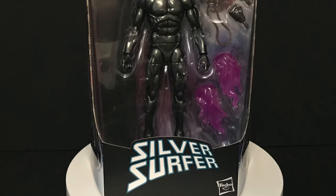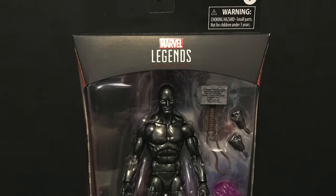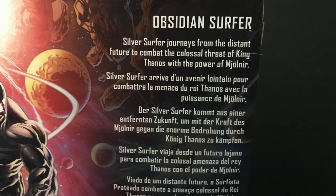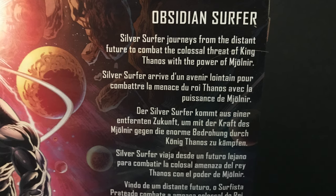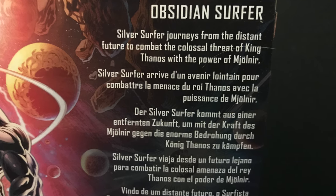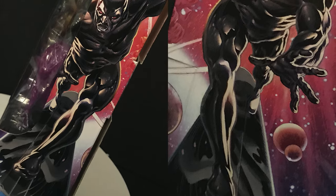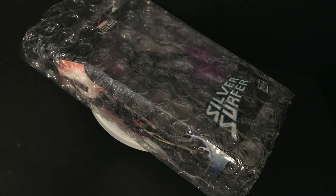Welcome back everyone, Toyshus here and I am back yet again to give you guys another fresh look. Today we are totally checking out the brand new Hasbro Marvel Legends Walgreens exclusive the Silver Surfer, or the Fallen One, or the Obsidian Surfer — whichever you want to call him. Silver Surfer journeys from the distant future to combat the colossal threat of King Thanos with the power of the mighty Mjolnir. He fights against King Thanos, Galactus, and Cosmic Ghost Rider, and yeah that's the basic gist of it. The artwork on the box is super nice.